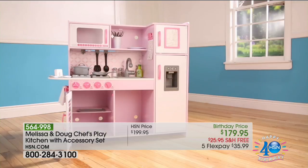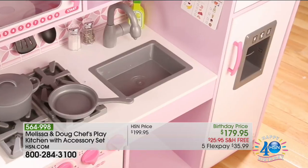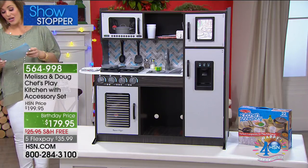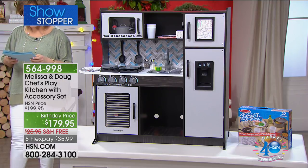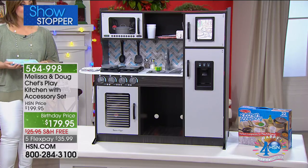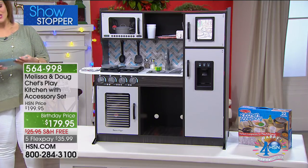We've got two color choices for you today — you can choose the pink or you can choose the brown. This is the only airing of the day because I have the final 550 of these. So if you want it, please jump in as soon as you can. It's free shipping and handling. 564-998 is your item number.